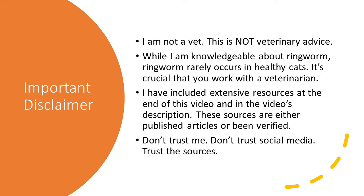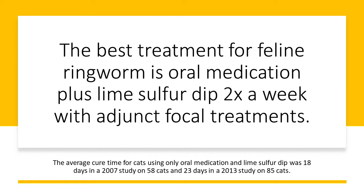Before I tell you, I need to give my disclaimer. I'm not a veterinarian — this is not veterinary advice. While I am knowledgeable about ringworm, it rarely occurs in healthy cats, and it's crucial that you work with a veterinarian because you won't be able to cure ringworm unless your cat is healthy. I've included extensive resources at the end of this video and in the description — either published journal articles or verified sources. Don't trust me, don't trust social media; trust the sources.